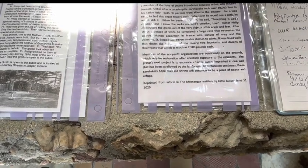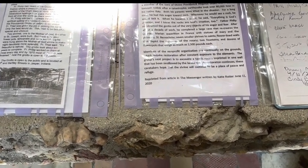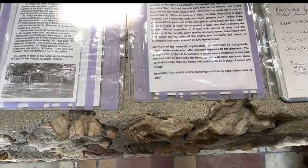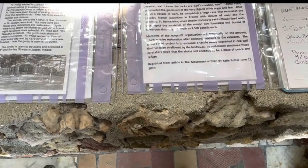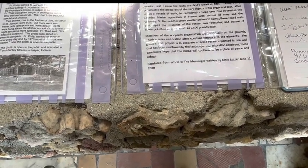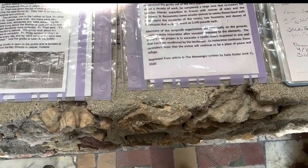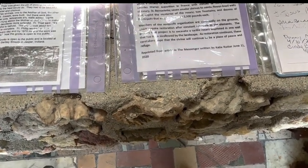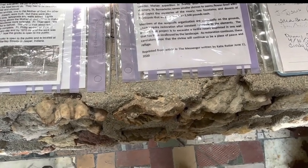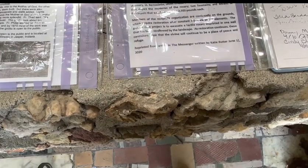Seven smaller shrines to saints and flower-lined walls depict the mysteries of the rosary. Two fountains and dozens of flower pots weigh as much as 2,500 pounds each. Members of the not-for-profit organization are continually on the grounds, which require restoration after constant exposure to the elements. The group's next project is to restore a tactile rosary imprinted on the wall that has been swallowed by the landscape. Reprinted from an article in the Messenger, written by Katie Rutter, June 11, 2020. Absolutely beautiful.